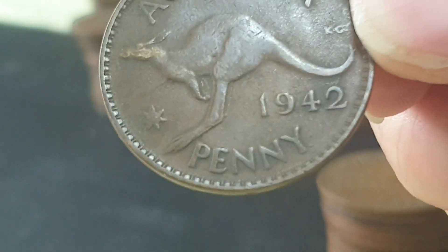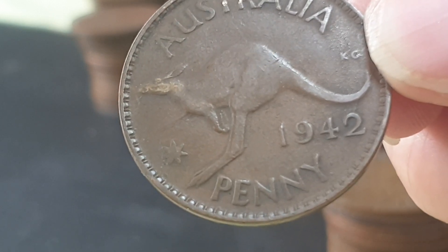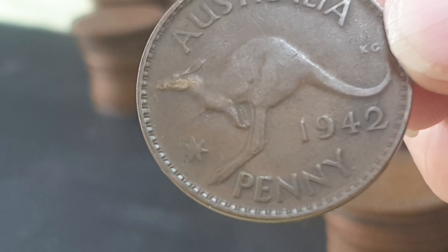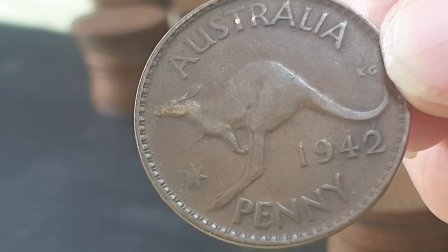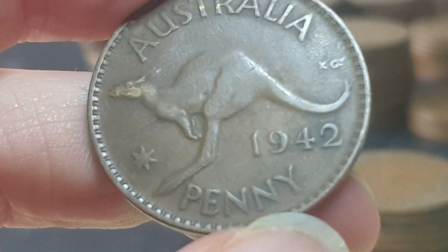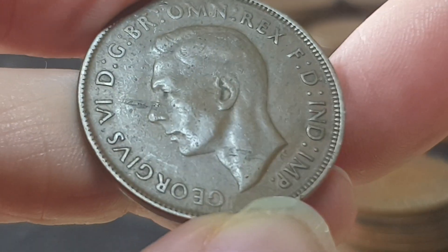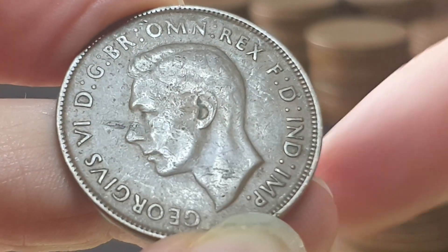The next coins are 1942. For 1942 we have Perth and Bombay — Perth has just over 12 million, Indian has about 9 million, and the Indian is actually worth a bit more, which I find strange. Looking at this coin, there's a dot after 'penny' — you can see the dot shining, so this is Perth mint. This one has a lamination flaw where it's cracking.